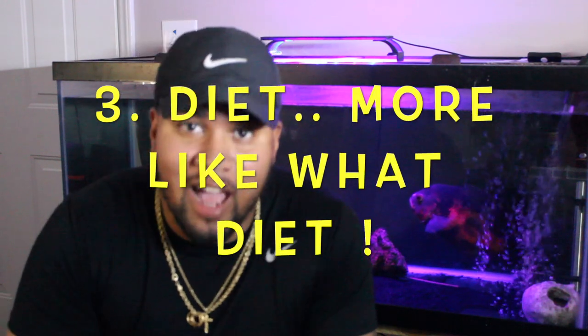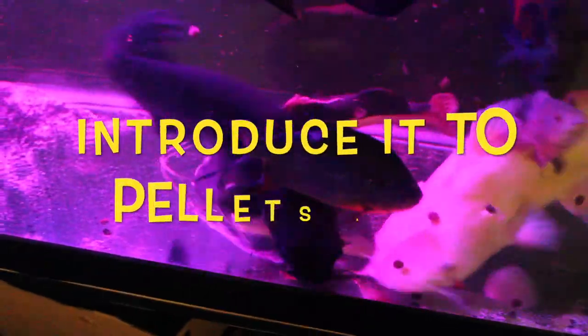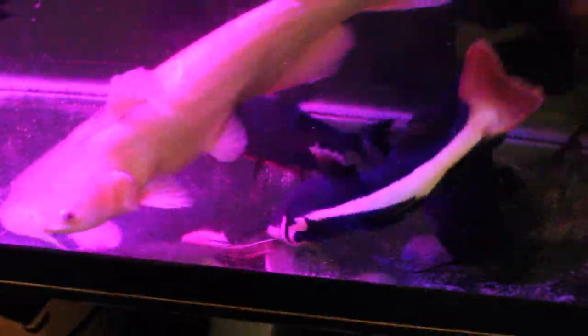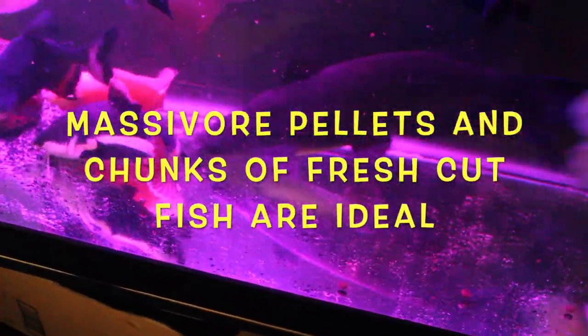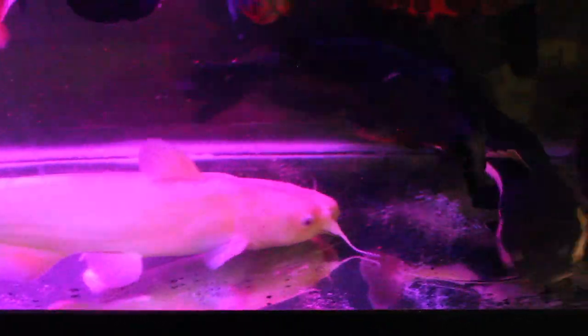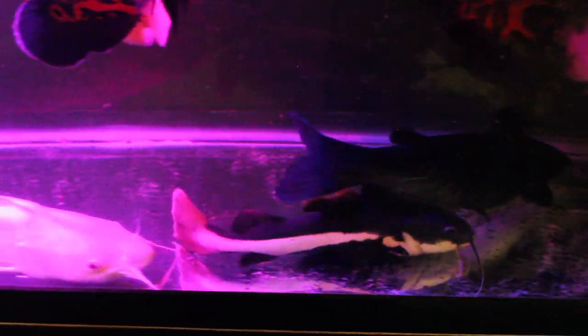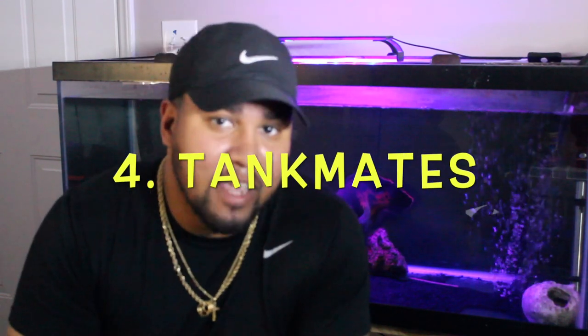Number three: diet. I highly recommend getting this fish as a juvenile. You want to introduce it to pellets as soon as possible. Massive ore sinking pellets work the best. My red tail catfish eats Wardley's sinking pellets and algae wafers with no hesitation. I also mix in large chunks of cooked shrimp, tilapia, cod, and occasionally salmon as a treat. Be careful feeding fish chunks like these because they will quickly become accustomed to it and begin refusing pellets, and it's a pain to wean them back on.